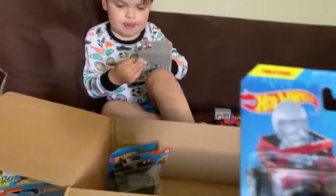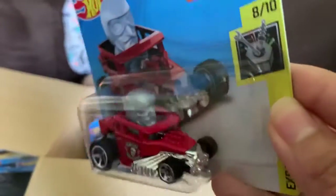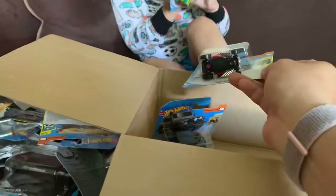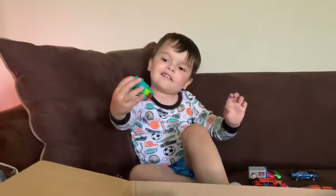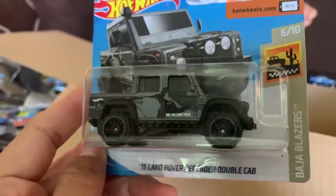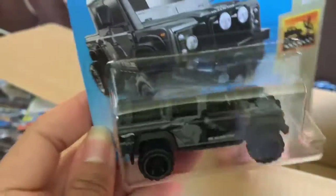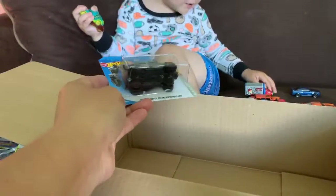Let's see what else is in here. A skull shaker — I think you have this one, don't you? What is this? I think you have this one. Mommy, what is this cart? That one's like a dinosaur cart. You have that one already, though. Oh, this one's cool — it's a Land Rover. That one is cool. You don't really have a lot of trucks. No more cars. Here you go.